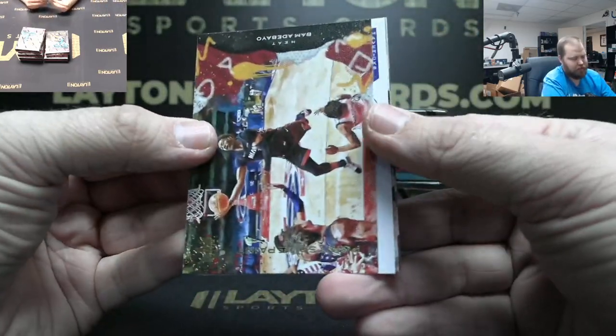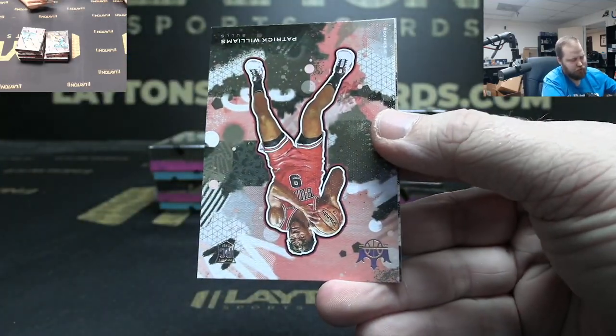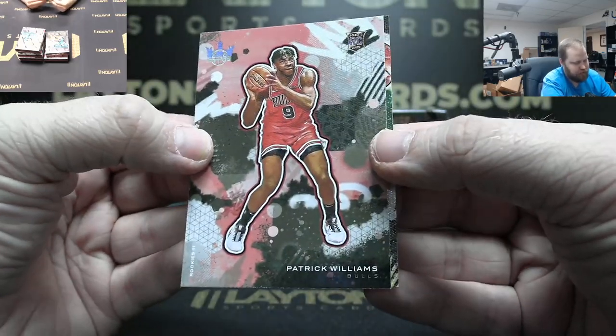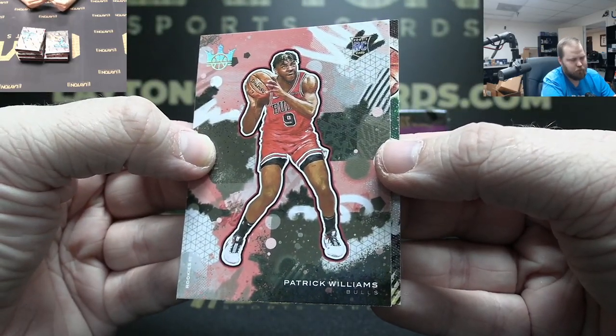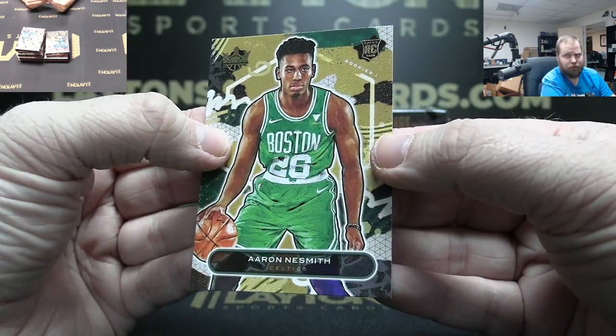Got Bam Adebayo Points in the Paint pink. Maestros Luka Doncic. Patrick Williams Rookie Three — there you go Bulls. Aaron Nesmith Rookie One, Celtics.